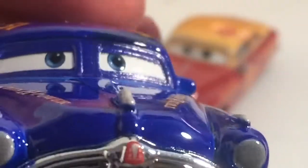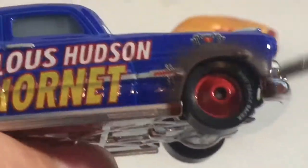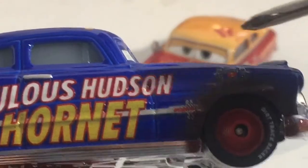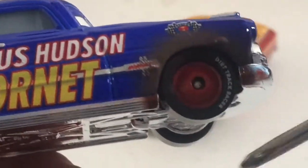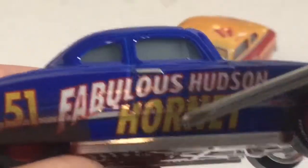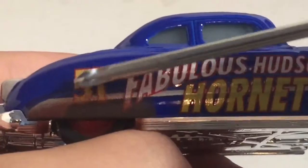And the hood ornament. His headlights, the eyes. Twin H power. Hudson Hornet 51. The back window. There is all of that nice dirt decaling and the old Piston Cup logo. Dirt Shrek tires.